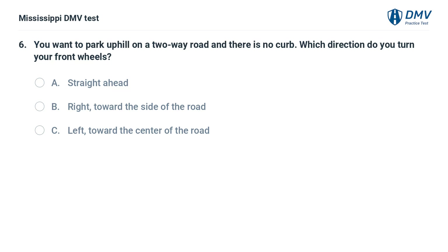You want to park uphill on a two-way road and there is no curb. Which direction do you turn your front wheels? A. Straight ahead. B. Right toward the side of the road. C. Left toward the center of the road.